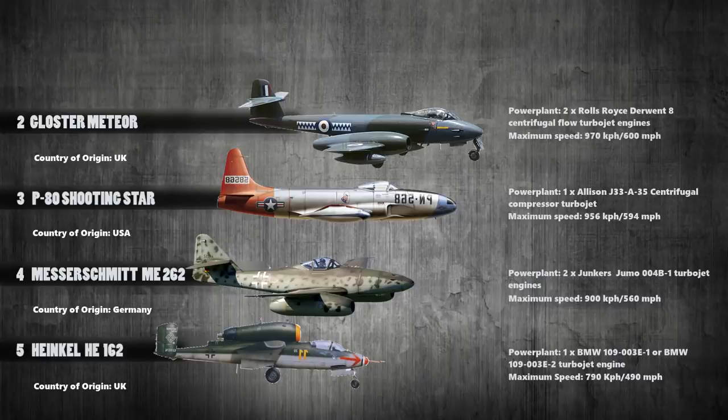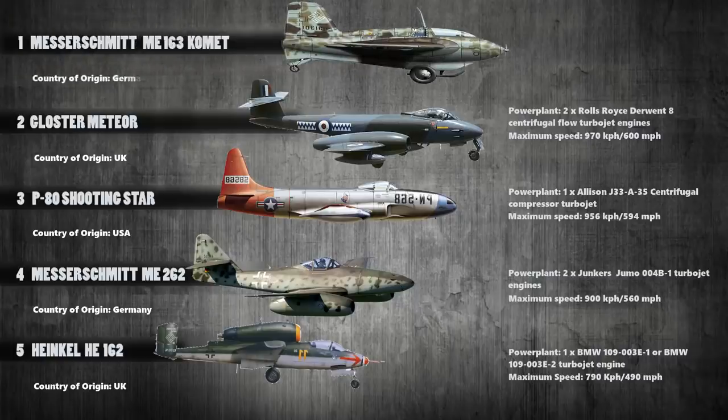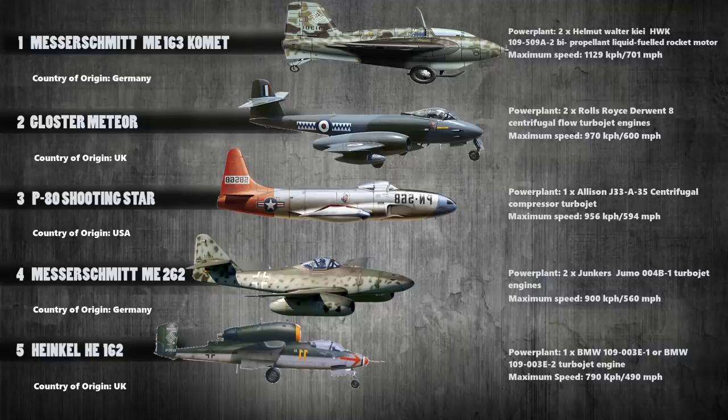At number 1 we have the Messerschmitt ME-163 Komet. This was a German rocket-powered interceptor aircraft. Powered with a single HWK 109-509A-2 bipropellant liquid-fuel rocket motor, it produced a maximum speed of 1,129 kilometers per hour.